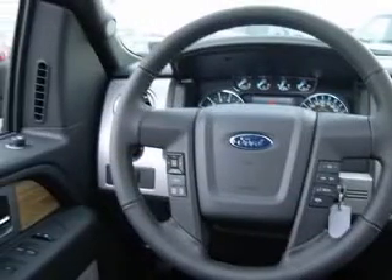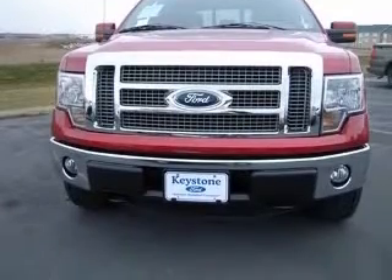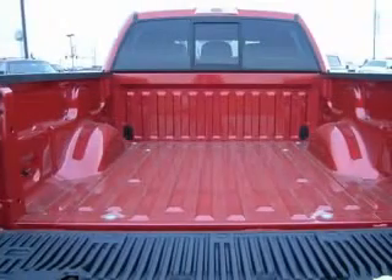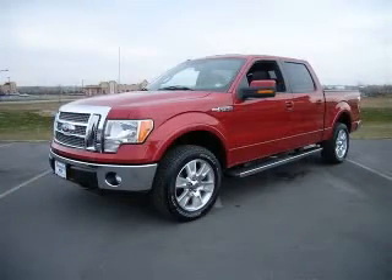4-wheel ABS brakes, alloy wheels, auto dual climate control, CD player, clock, AM/FM radio, cooled seats, 4-wheel drive, front side canopy airbags. Contact our internet sales staff today to schedule an appointment.